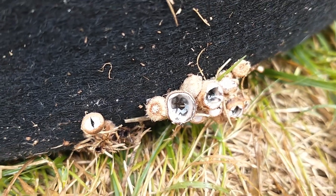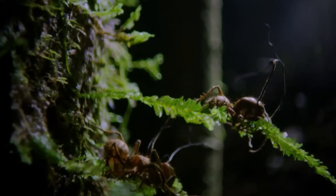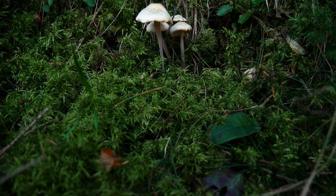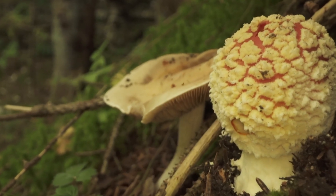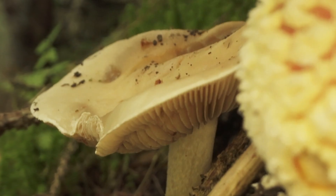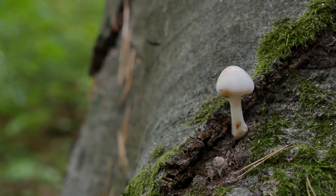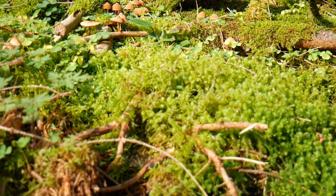From ingenious catapult mechanisms to vivid colors to the ability to reshape the behavior of another creature, the world of fungi is far more extraordinary than it first appears. Each species reveals a different side of nature's creativity and shows how much still waits to be discovered, even in the forests we think we already know. Thank you for joining this journey. If you've had your own encounters with unusual fungi or surprising moments in the forest, feel free to share them in the comments. Your stories help reveal even more of the hidden world around us.